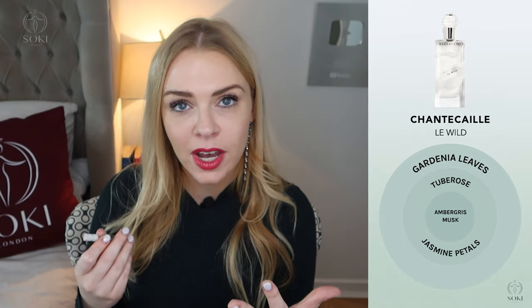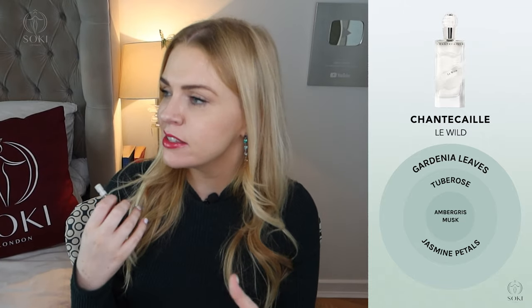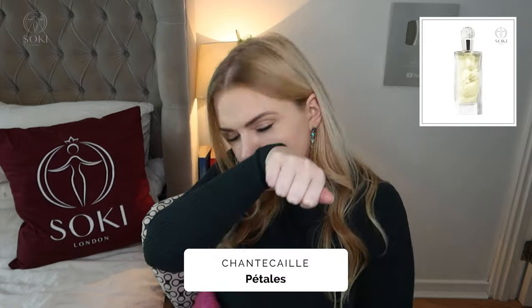This next one's called Le Wild — love that name. It's quite a classic fragrance with an ambergris note, which is quite classic — like a Chanel No. 5 type scent — and then lots of white florals: lily and jasmine. It's very much a classic white floral, think Oscar de la Renta or Joy by Jean Patou, those famous big florals from the '80s and '90s. That ambergris note is something you tend to get in classic fragrances and don't really see much in new releases.